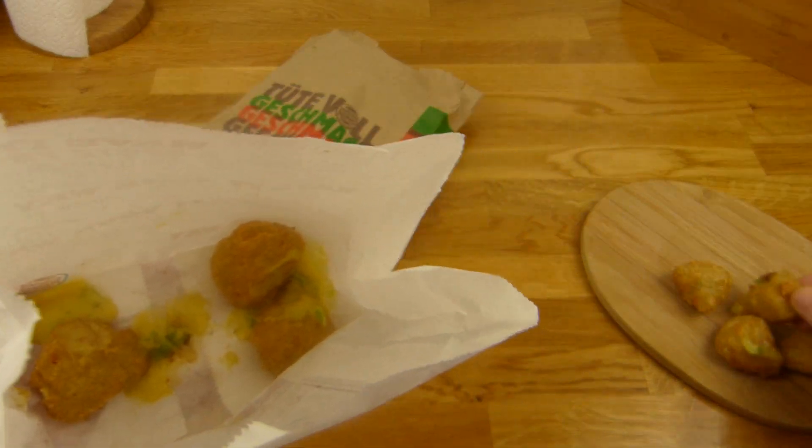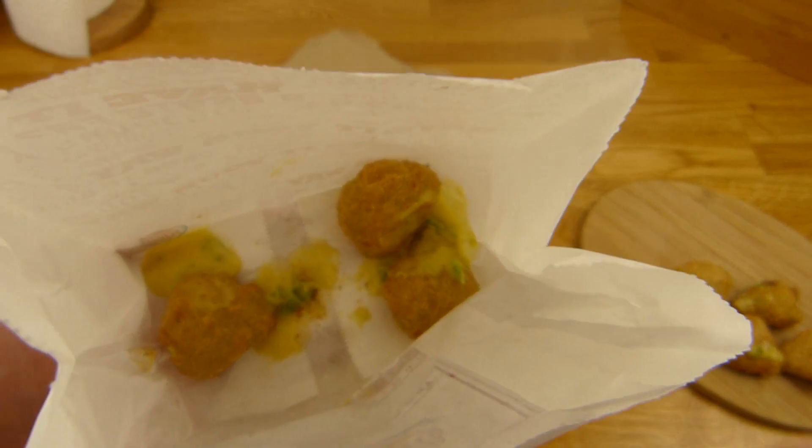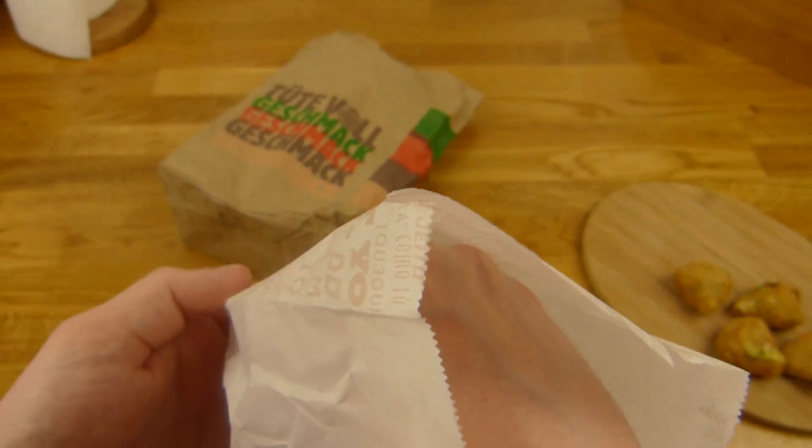Oh no — that's awesome chili cheese sauce! But look at this, there are 7. Nice — more calories!